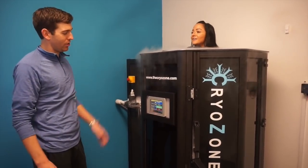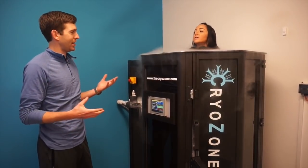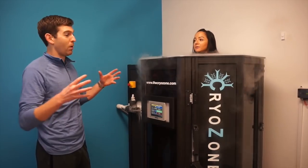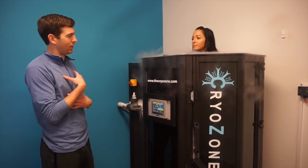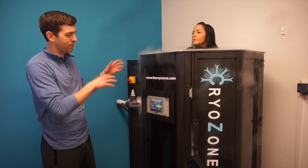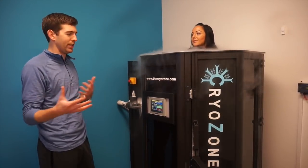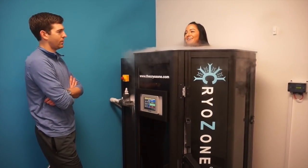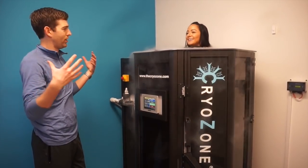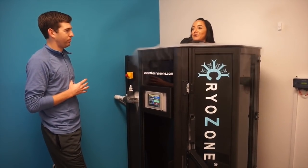For level 3 — the coldest level — it gets to over minus 200 degrees Fahrenheit. It stimulates a fight-or-flight response, dropping the surface temperature of your skin down to about 35 degrees Fahrenheit. Your brain starts pushing blood to your core to protect vital organs; your blood circulates closer to your heart, lungs, and liver, picking up hemoglobin and red blood cells carrying oxygen. When you step out, your blood vessels expand and that oxygenated blood flushes back into your extremities, stimulating recovery. As soon as I get out I feel like I'm in a state of euphoria.